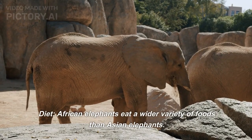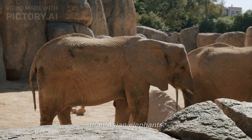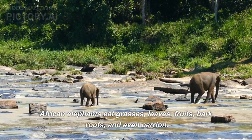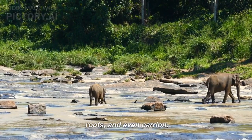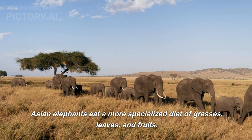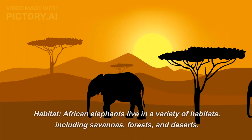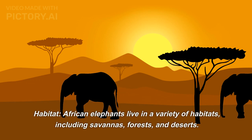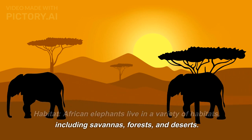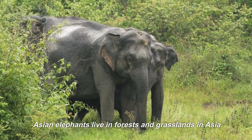Regarding diet, African elephants eat a wider variety of foods than Asian elephants. African elephants eat grasses, leaves, fruits, bark, roots, and even carrion. Asian elephants eat a more specialized diet of grasses, leaves, and fruits. Regarding habitat, African elephants live in a variety of habitats including savannas, forests, and deserts, while Asian elephants live in forests and grasslands in Asia.